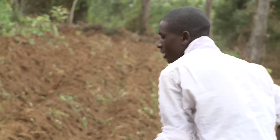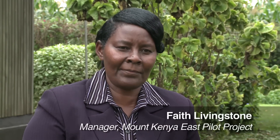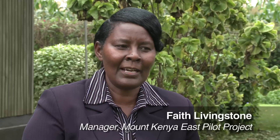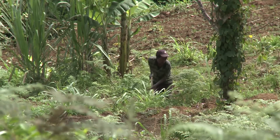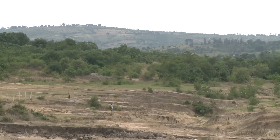Soil fertility is very, very important. When there is continuous soil erosion, it depletes the soil — it becomes less fertile, less productive. And when it's less productive, food security is threatened and therefore the farmer becomes poor. The poorer they are, the more they deplete the resources.